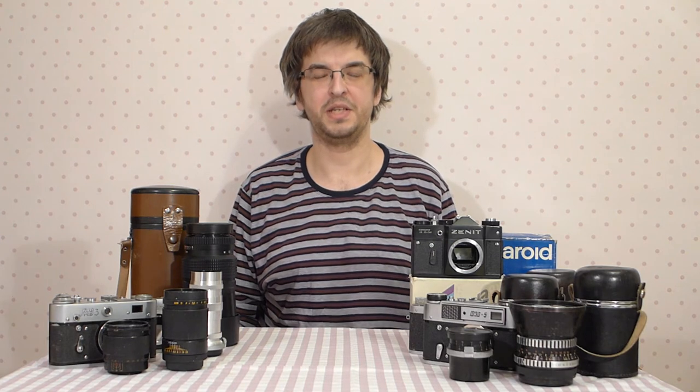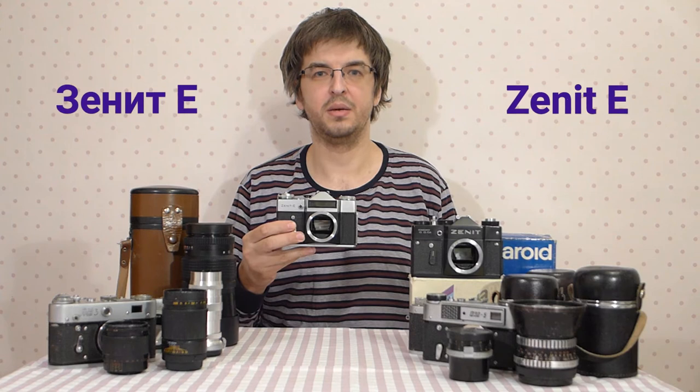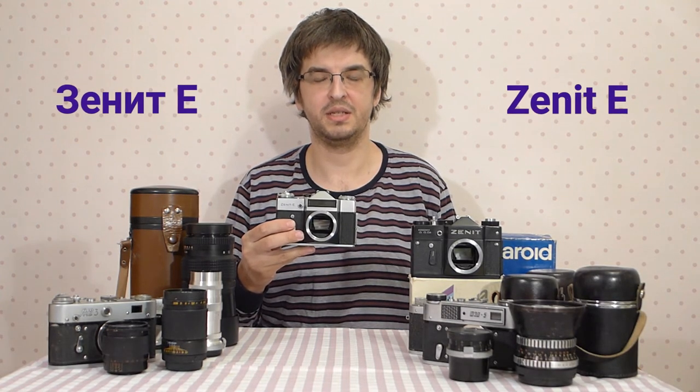Hello, this is Mitra and my channel Russian Photo. You can find me also at eBay, where I have the same nickname and purchase a lot of USSR photo equipment. Today I'll tell you in detail about the Zenit E. It was produced in more than 8 million copies, thus making this camera the most numerous SLR in the world history.